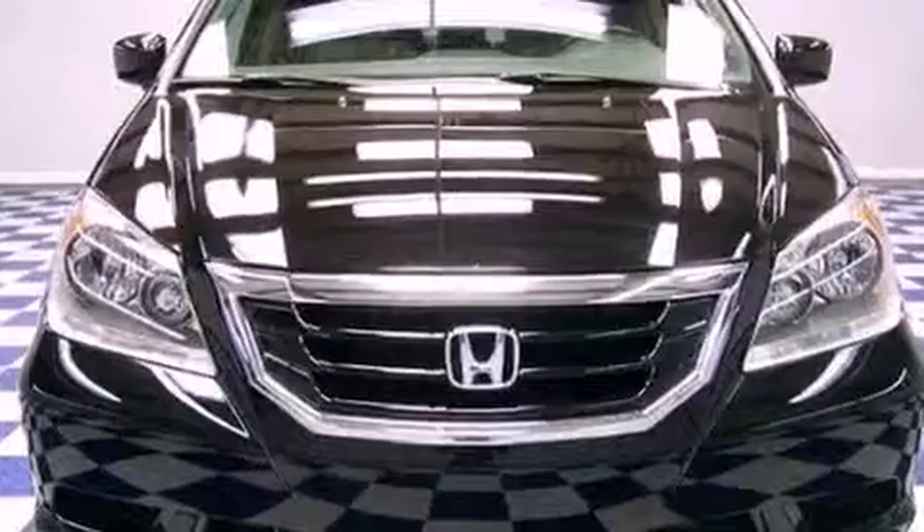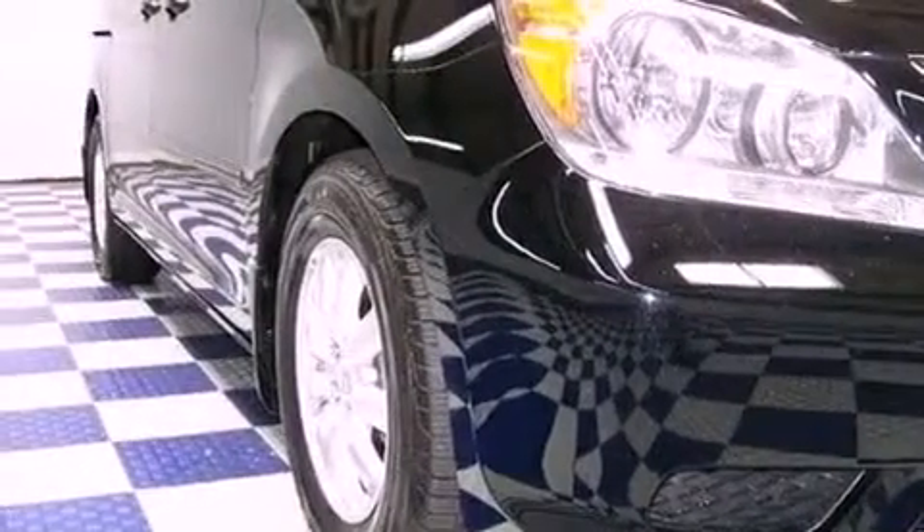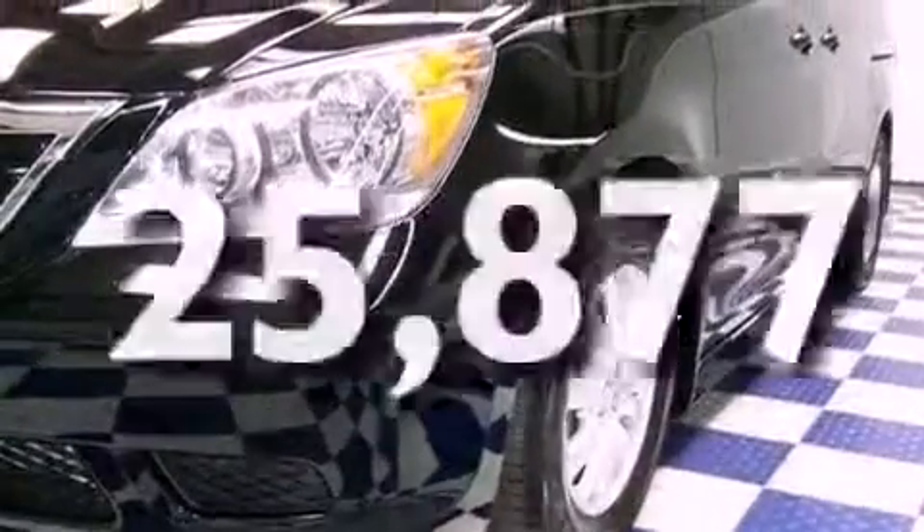Features include a moonroof, aluminum wheels, a power rear liftgate, a CD player, a rear spoiler, privacy glass, heated side-view mirrors, and this vehicle has fewer than 26,000 miles on the odometer.